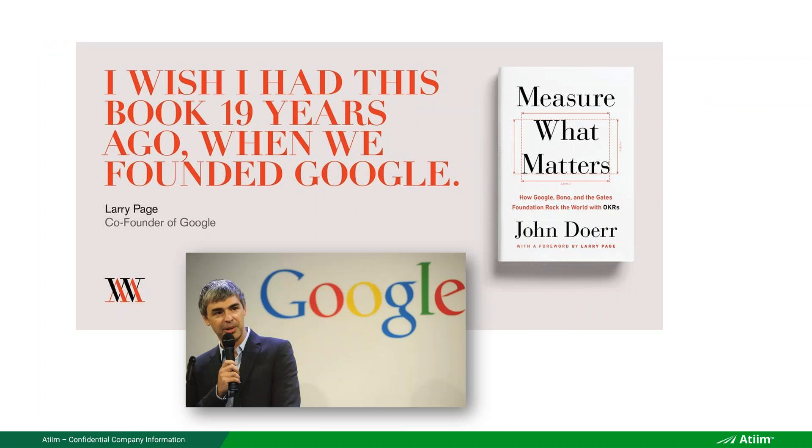Larry Page, co-founder of Google, said he wished he had this book 19 years ago when he founded Google. But the reality is John Doerr tells the story of when he presented OKRs directly to the early Google team — they were all in a room, possibly one with a ping pong or billiard table — so Larry Page actually did get a great OKR introduction from John Doerr directly.